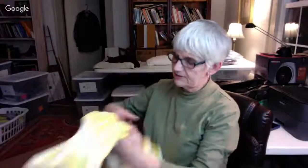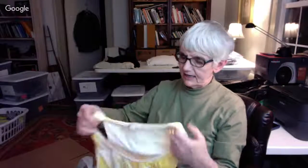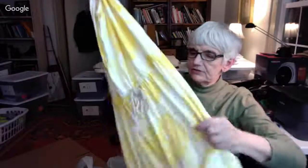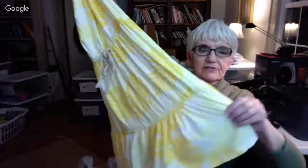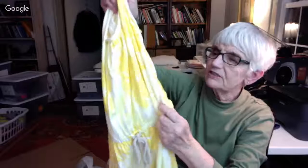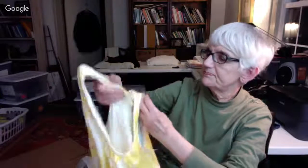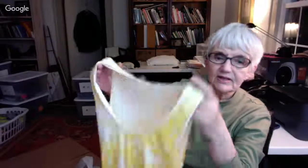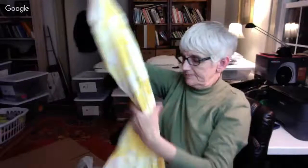Here's another Ann Taylor Loft little yellow jersey dress — it has a ruffle too, and a rope tie that you can cinch in the waist. This one is not upside down and it's an extra small. These will look better on my mannequin.